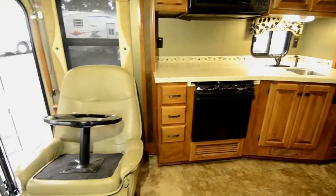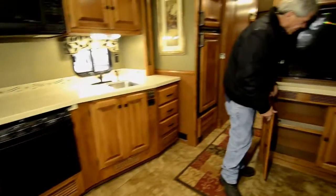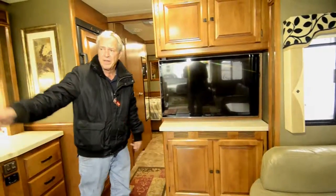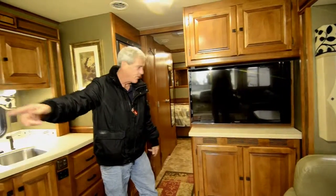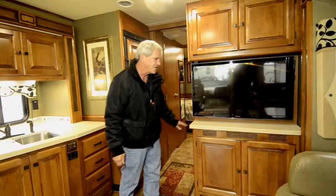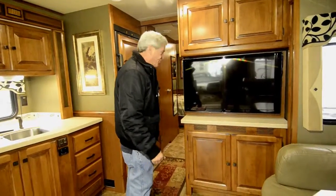Small storage here. Room to put a fireplace in here too if you wanted. Second TV — those chairs will turn around. You've got seating space for six people to watch TV, and even more if you sit at the booth.